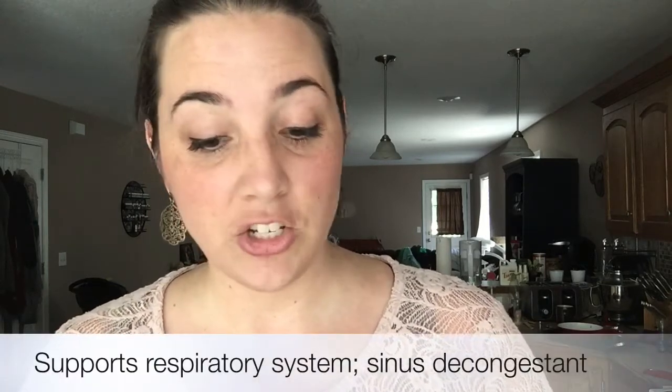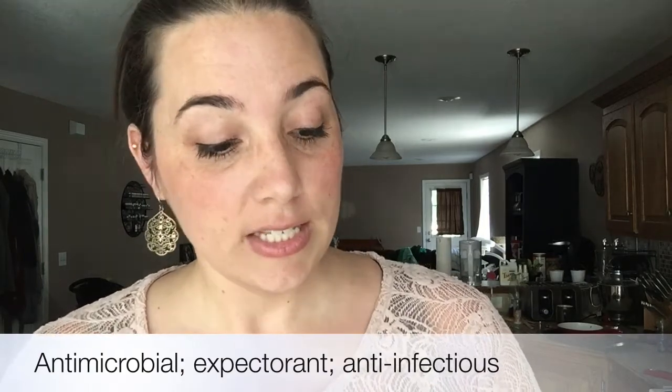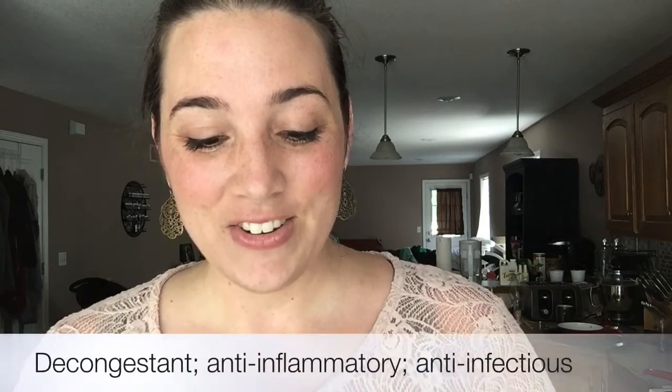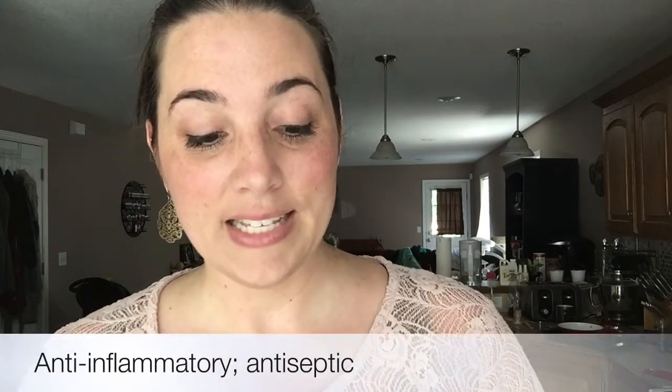In this blend we have myrtle, which supports the respiratory system and is also known as a sinus decongestant. Eucalyptus globulus is antimicrobial, an expectorant, and also anti-infectious. Marjoram is anti-infectious and supports your overall respiratory system. Pine supports the bronchial tract and is also anti-infectious. Eucalyptus citriodora is a decongestant and also anti-inflammatory and anti-infectious. Lavender is known for its anti-inflammatory properties and is an antiseptic.